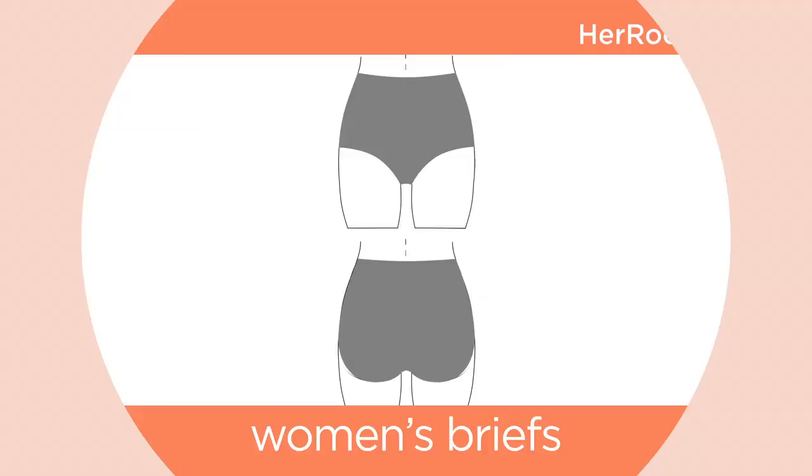Panties today come in many styles with several features. So what are the best styles for your bottom type? Here's some help. First, a quick run-through of panty silhouettes.